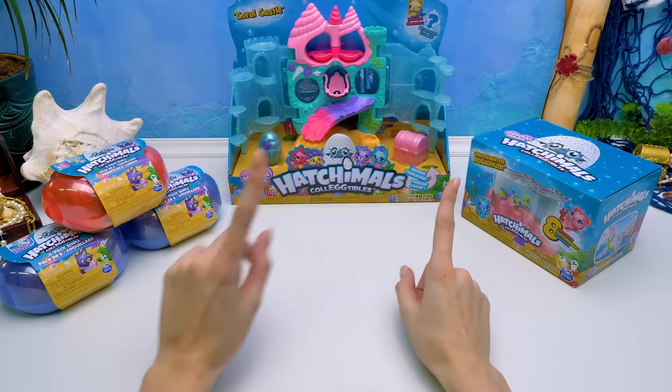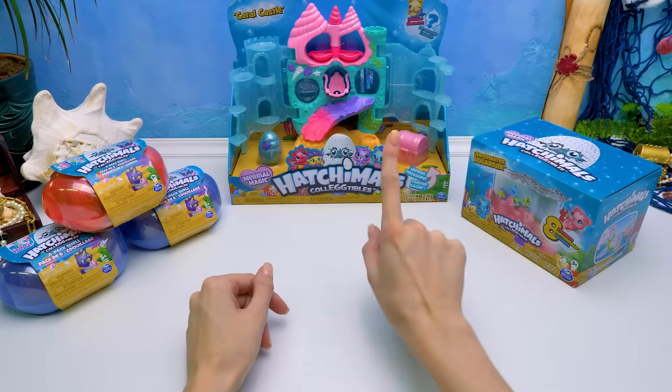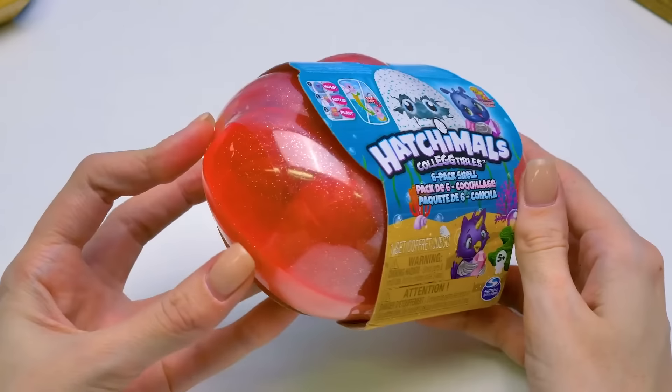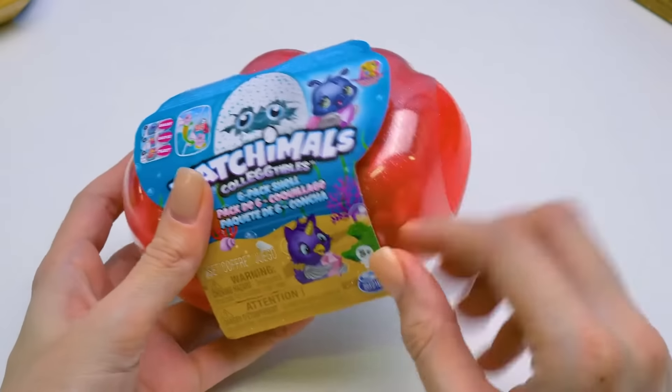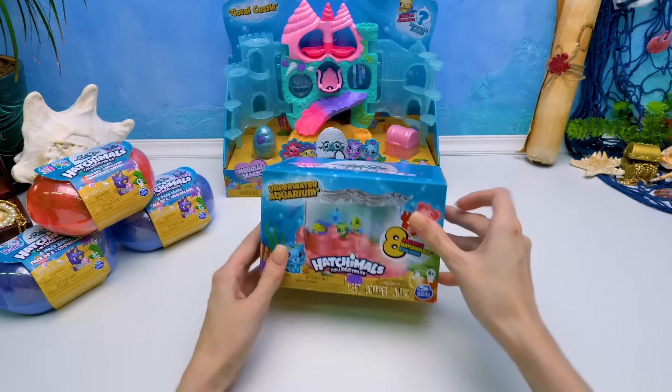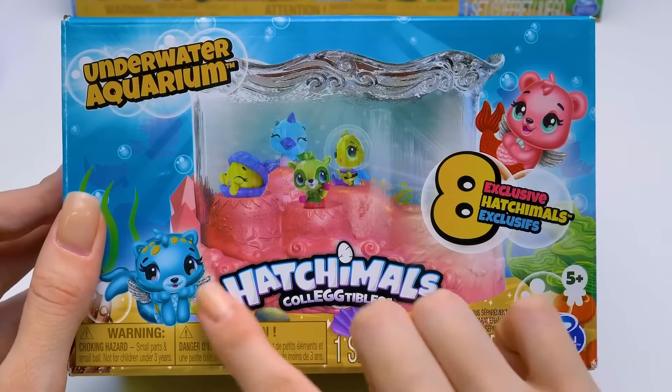Hi guys! Today I'm going to fulfill my promise. I'll open the coral castle and something more. Here I have three small shell-shaped boxes — each of them is hiding six sea animals inside. There's also this box filled with exclusive Hatchimals!